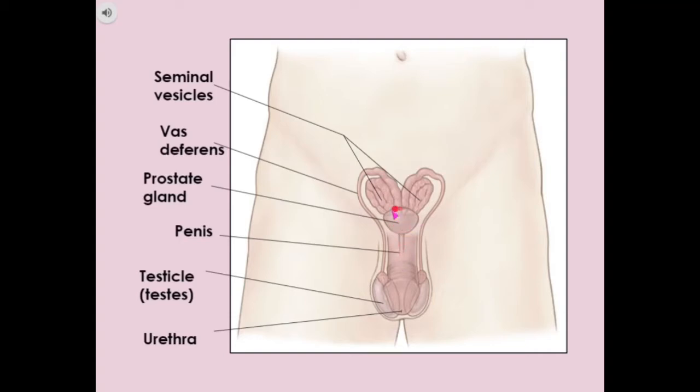Then we've got the prostate gland. What does it do? It actually produces a milky fluid which forms part of the semen — so part of the semen fluid that comes out comes from the prostate gland.